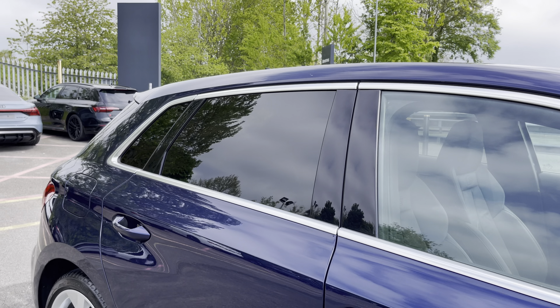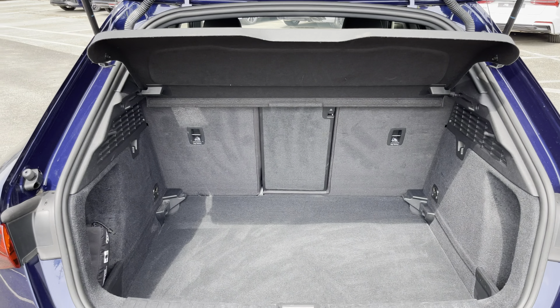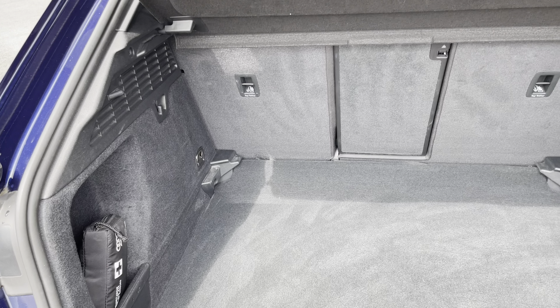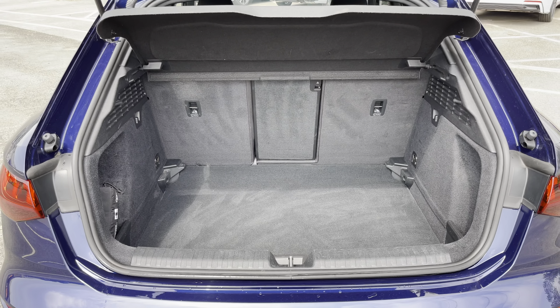There's also the sleek aluminium window trim and rear privacy glass, and finally the eye-catching dynamic rear indicators. This A3 boasts a large and spacious boot for a car of this size with 380 litres of capacity — plenty of space for your everyday needs such as your weekly shopping.